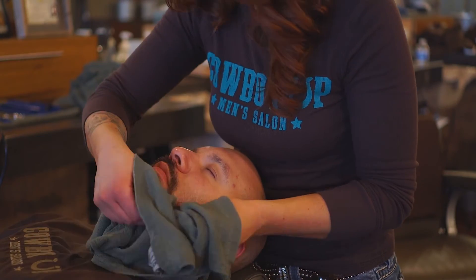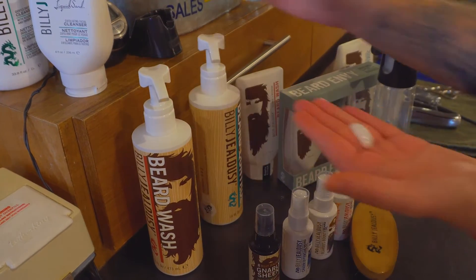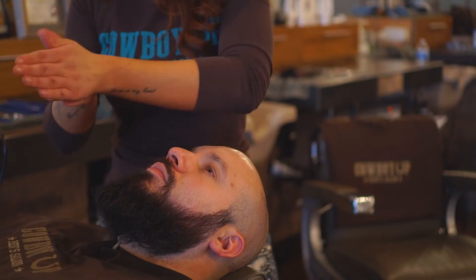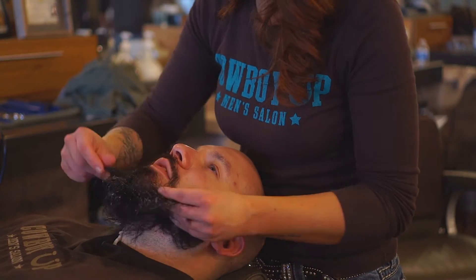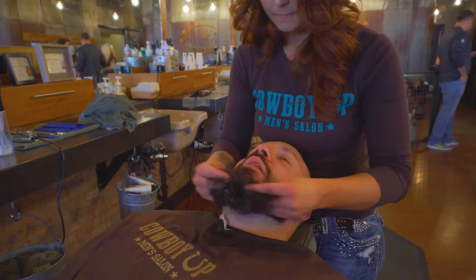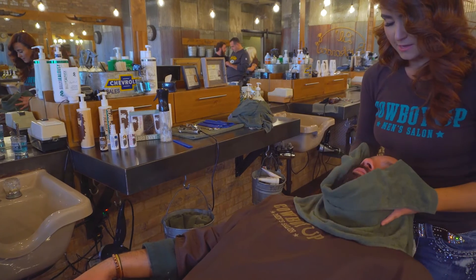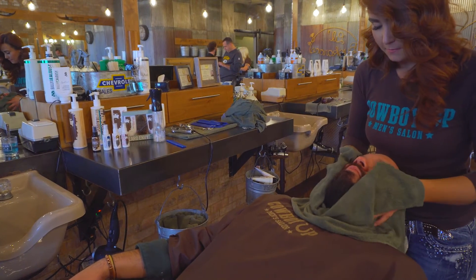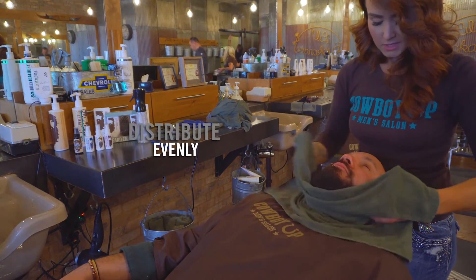Now that we got Mike's beard good and clean, the next step is going to be our award-winning beard control. Just like the beard wash, once a beard hits a certain length, you will notice that loose flyaway hairs start to poke out in all different directions. Beard control is a leave-in conditioner that softens the beard, but also has a built-in styling aid that will lay down those loose straggly hairs and help to style the beard. For the length of Mike's beard, I would recommend a nickel to quarter size amount and evenly distribute throughout the beard.